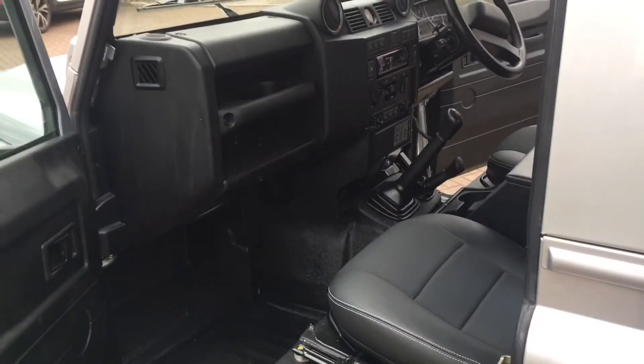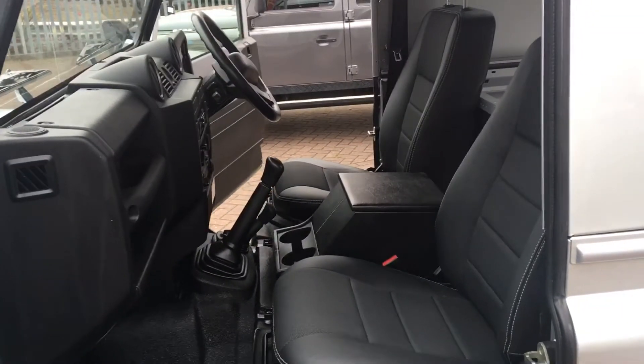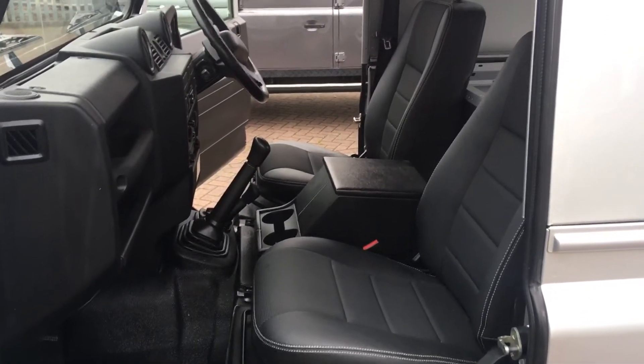I'll show you on the passenger side. Comfortable, yet versatile.